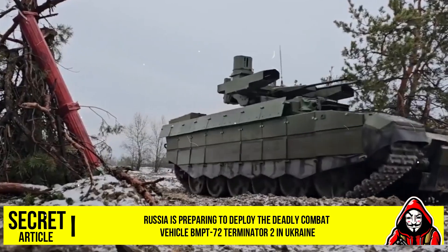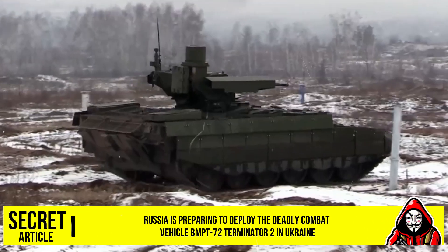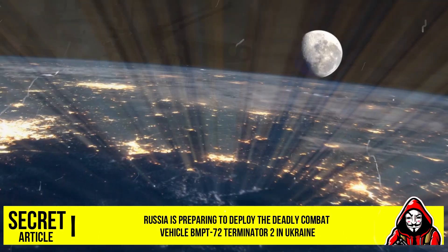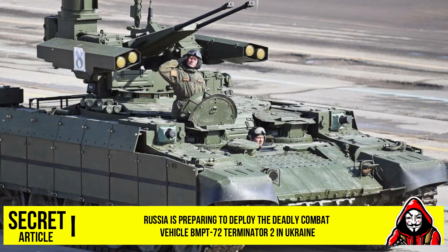The Russian army may deploy the latest generation of the BMPT-72 Terminator fire support vehicle on the battlefield in Ukraine, the Russian news site Vestnik-RM reported on September 12, 2024.